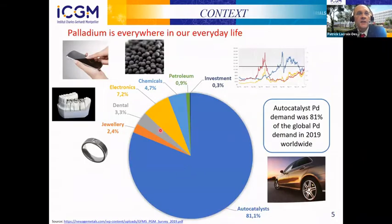If we focus a little bit more on palladium, it is also everywhere in our everyday life. It is used in several applications such as jewelry, dental applications, electronics, chemical applications, petroleum, and also investment. As you can see on this graph, the automotive catalyst is a major part of the applications of palladium — in 2019, the auto-catalyst palladium demand was 81% of the global palladium demand in the world.